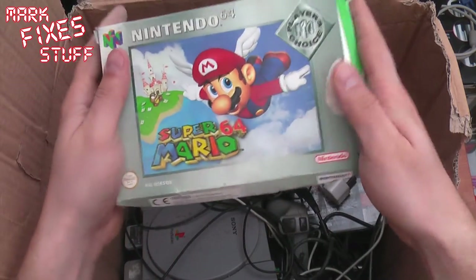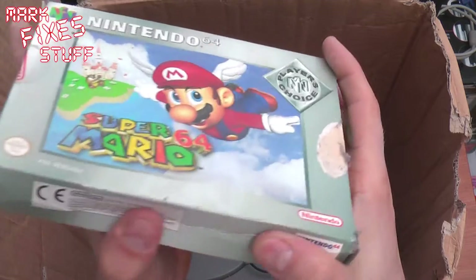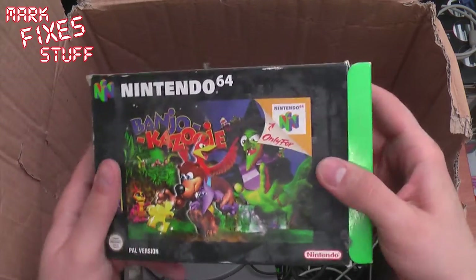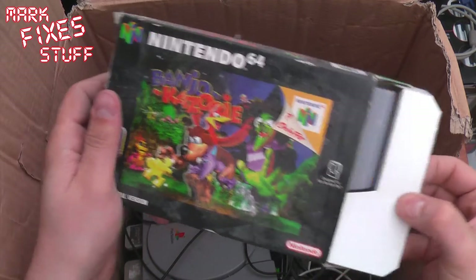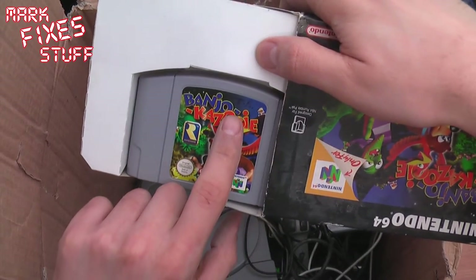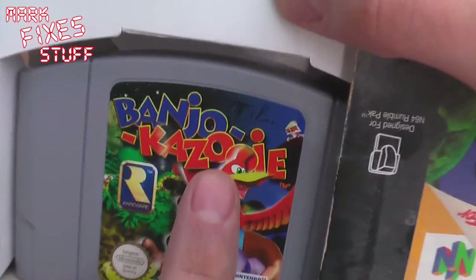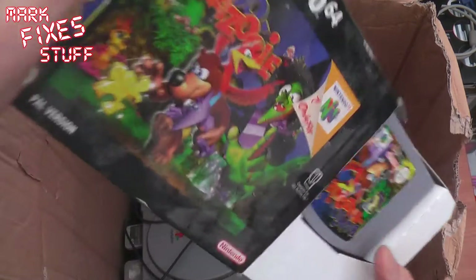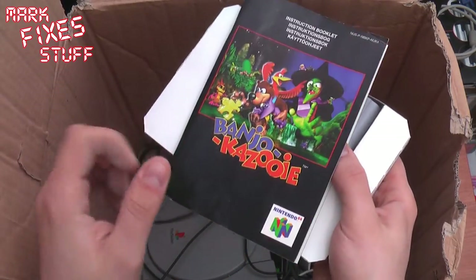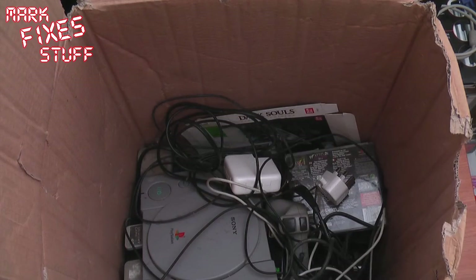Super Mario 64 Player's Choice Edition. I think I've got about three copies of Super Mario 64, but I might introduce my children to it. Banjo Kazooie — I doubt very much it's going to be in the box because this is quite rare. Banjo Kazooie! Look at that. Someone's written on the label, which is annoying, but it's good to have the game. I think the manual's in there. This game is probably worth quite a lot on eBay and it's now mine!